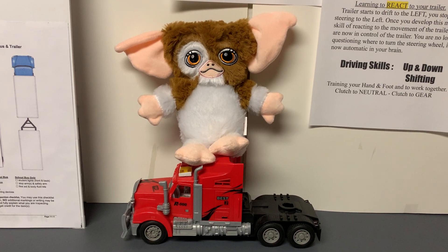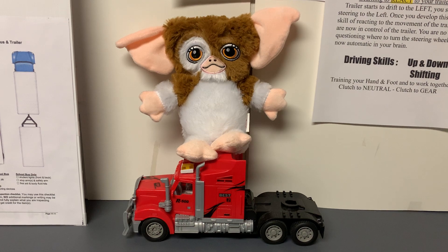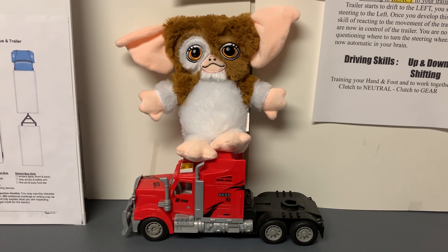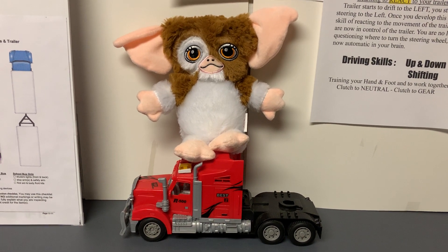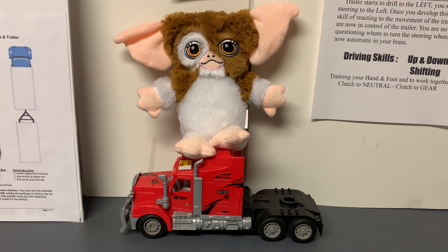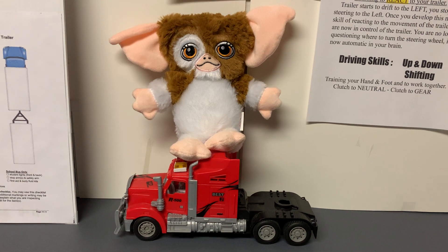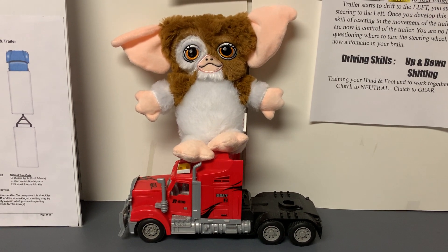Hey dear CDL students, recently a student on the comment page said, 'Hey Trucker Steve, show me a video with the steering tires. I want to see the turning of the wheels of the steering tires as you back up — he can see the tires turn to the right, turn to the left as the trailer backs into the alley dock.' And I told him I'll do my best to try to get a video showing that.